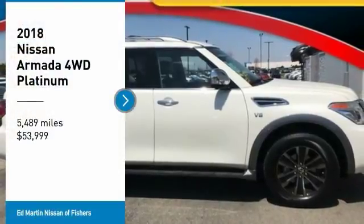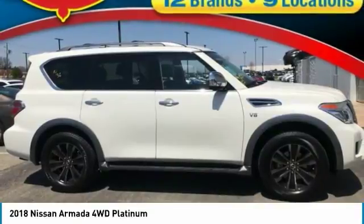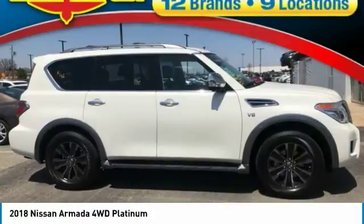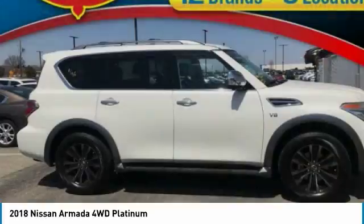Make a great choice today with the 2018 Armada. The Nissan Armada is a full-size SUV which seats up to eight comfortably. It boasts a powerful engine and has a 9,000-pound tow rating, which puts it at the top of the class.